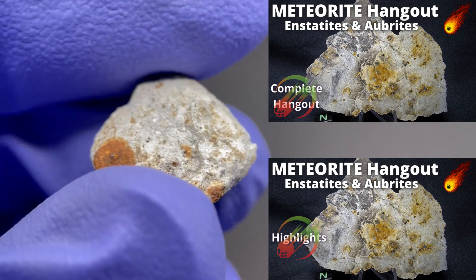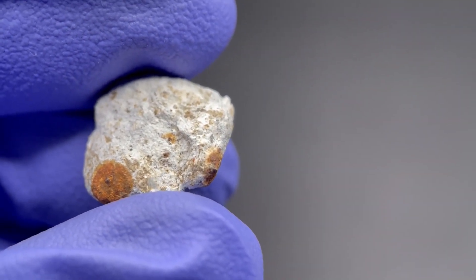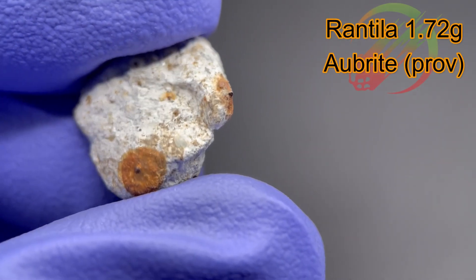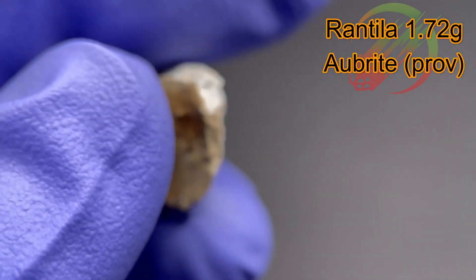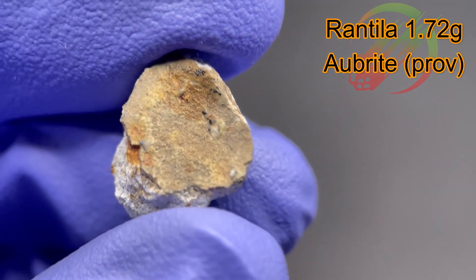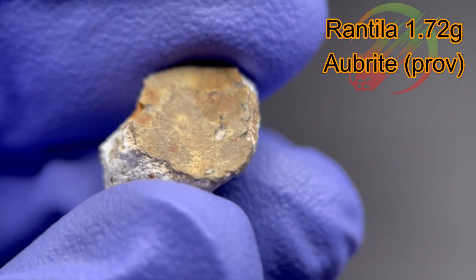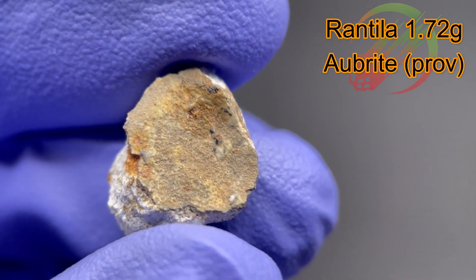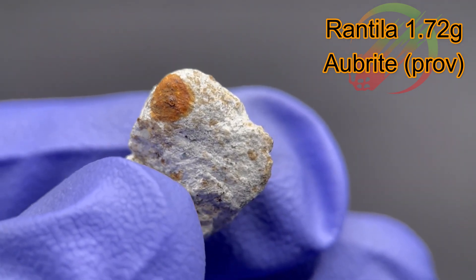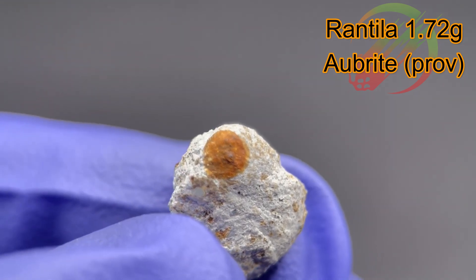About this stone: it is a 1.72 gram stone that shows the typical light interior observed with Aubrites, as well as the characteristic gorgeous tan, caramelly colored fusion crust that you usually see on Aubrites. In addition to the white interior and the tan fusion crust, it does show some orange spots on the inside. These are not weathering, not any sort of oxidation — it's part of the stone.